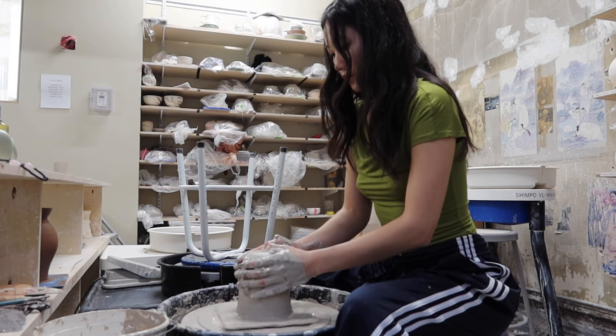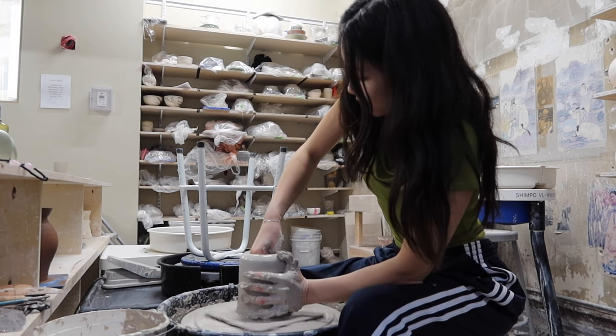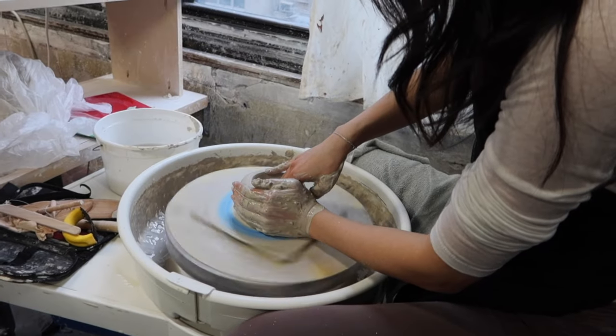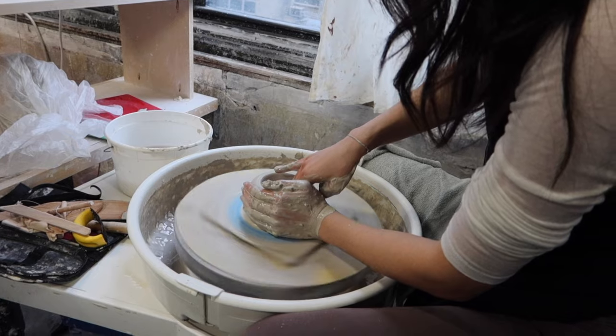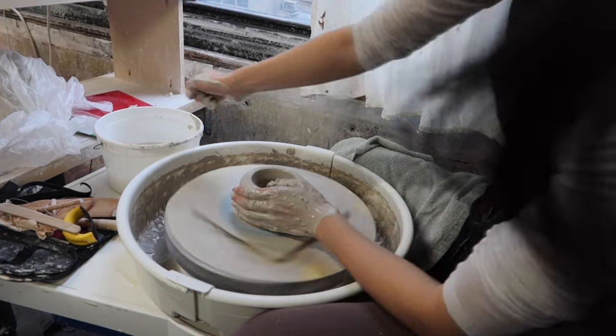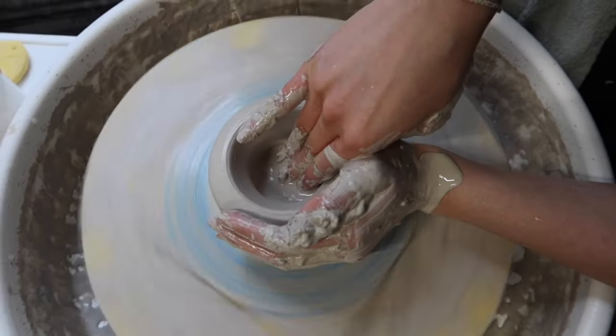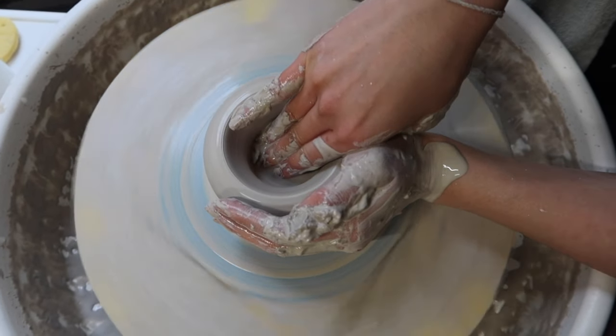Then we move on to opening, and I really like to close my eyes during this because you can feel everything happening all at once — you're creating the floor, the wall, the lip — so just savor it. I really take my time to flatten the floor as well because building a strong foundation means anything else I create on top of it will stand very strong, and then your piece can be taller.